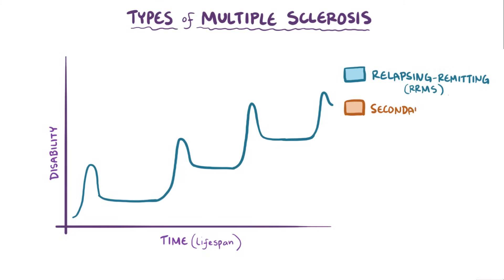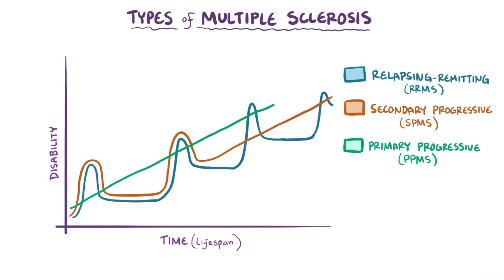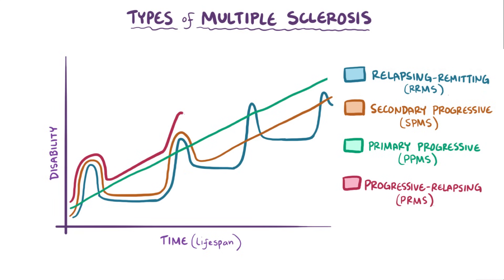The second type is called secondary-progressive multiple sclerosis, or SPMS, which initially is pretty similar to the relapsing-remitting type, but over time the immune attack becomes constant, causing a steady progression of disability. The third type is primary-progressive multiple sclerosis, or PPMS, which is basically one constant attack on myelin, causing a steady progression of disability over a person's lifetime. The final type is progressive-relapsing multiple sclerosis, or PRMS, which is also one constant attack but with bouts superimposed, meaning the disability happens even faster.